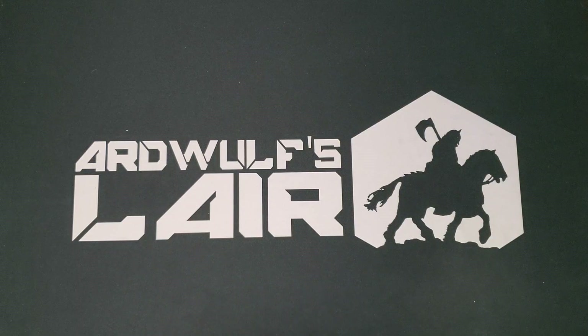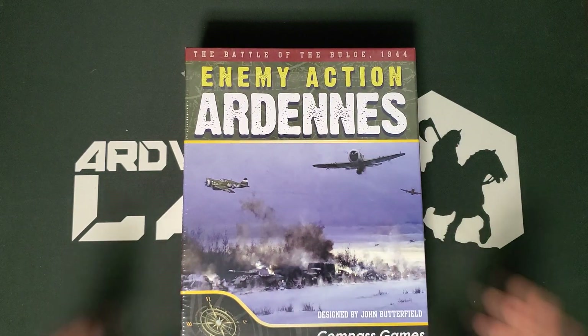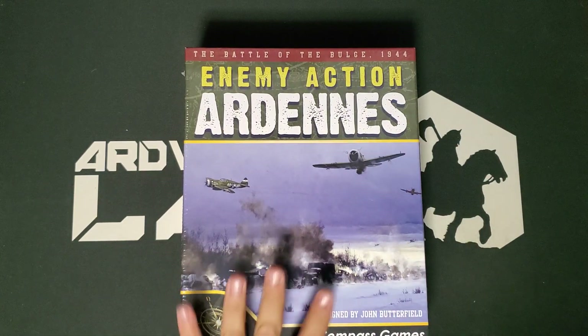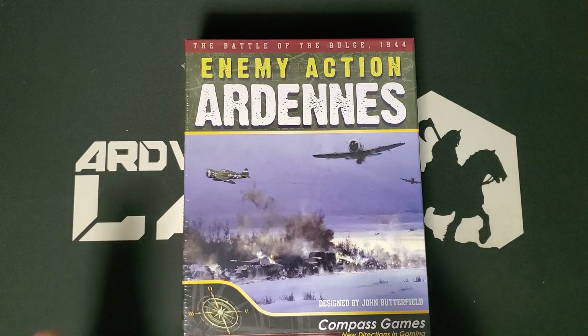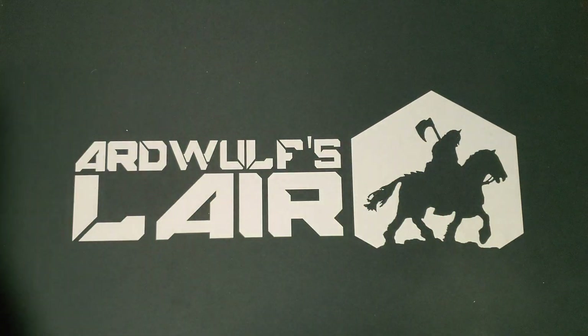Last of the games I'm able to talk about today is another series game where I have the follow-up, Enemy Action Kharkov, but not the original — Enemy Action Ardennes from John Butterfield. This is a very well-received game. It is solitaire and competitive — you can play it solitaire as the Americans, solitaire as the Germans, or two-player. It is a bulge game, and I probably have more bulge games than I need, but it looks like a very good bulge game. Based on the fun I'm having playing Last Blitzkrieg, I have pretty high hopes for this. It's extremely highly regarded, and I looked at the counters and don't see the problem people complain about.